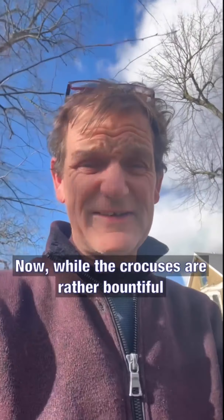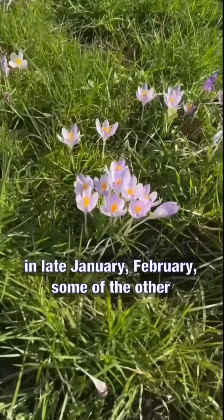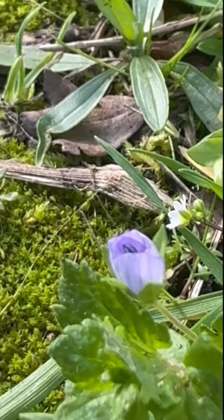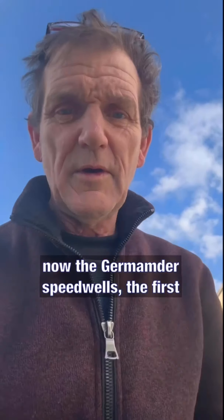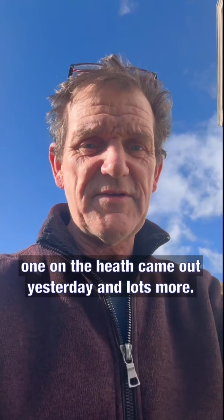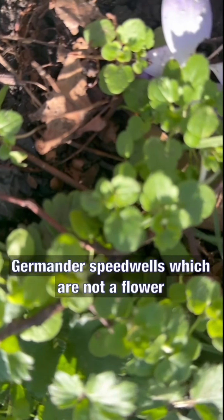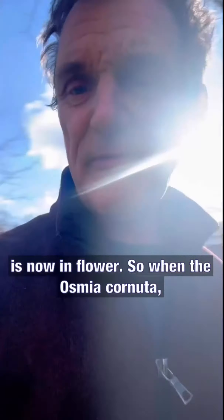Now, while the crocuses are rather bountiful in late January and February, some of the other wildflowers are starting to pop their heads out. So let's have a look. The Germander Speedwells — the first ones came out yesterday. There are lots more Germander Speedwell which are not in flower yet, but those are their leaves.